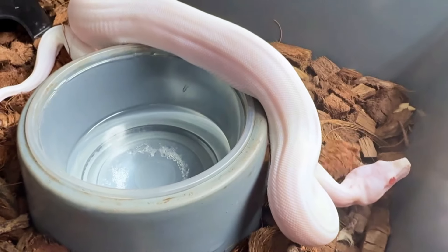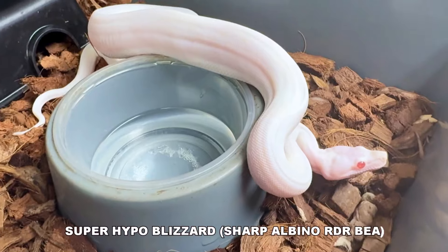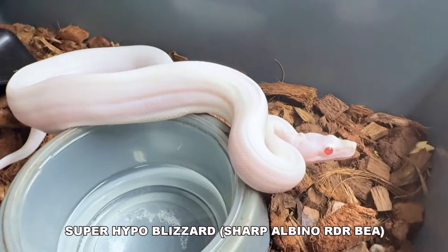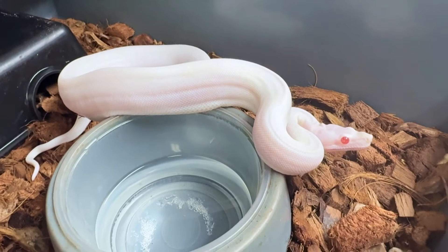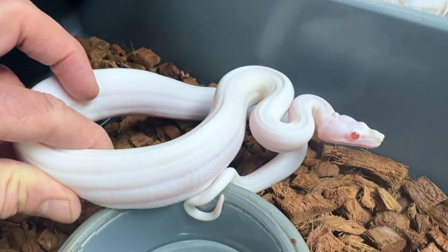Here's our super hypo blizzard female looking very beautiful and very white. I don't know if the camera's picking that up — it doesn't look as white on camera — but looking at her right now, she is beautiful. Look at that beautiful white color.